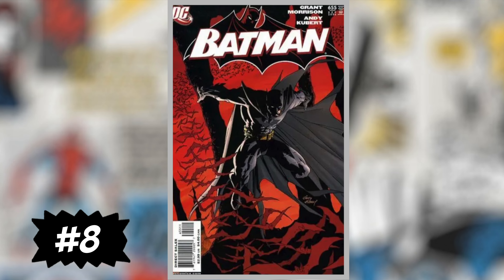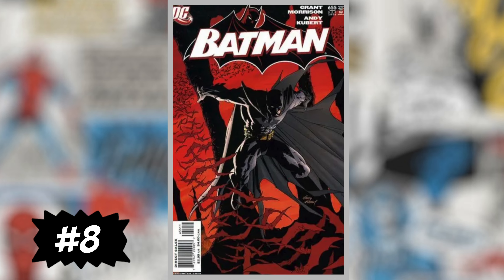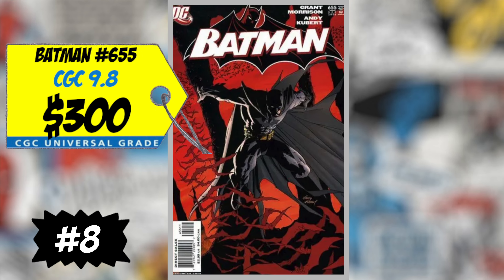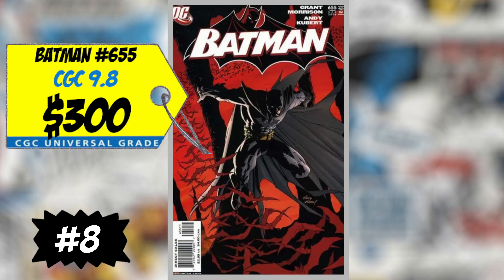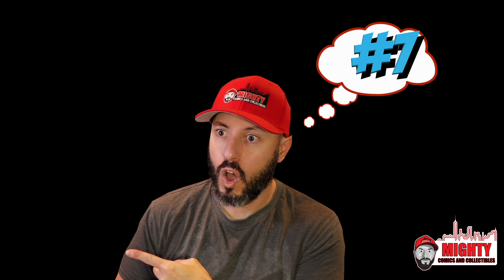At number eight is Batman #655, the first appearance of Damian Wayne, son of Bruce Wayne and Talia al Ghul. A CGC 9.8 sold last week for $300, up 35% over average and tying last week's high. I love this book, but $300 is still a little too much for a 9.8. Anywhere from $200 to $250 I'd be more comfortable — if it drops to that price I'd snatch it up, but right now at $300 I'm staying away.